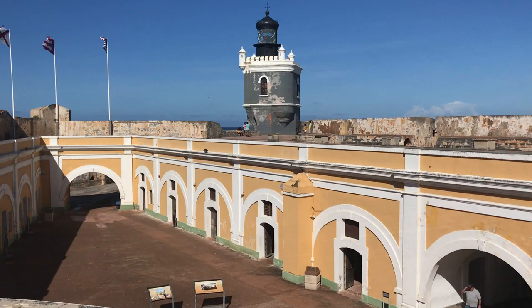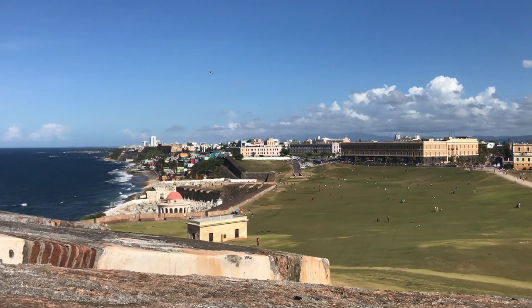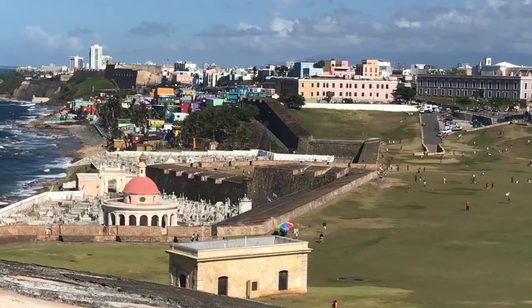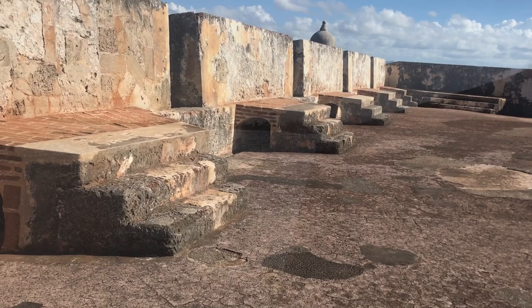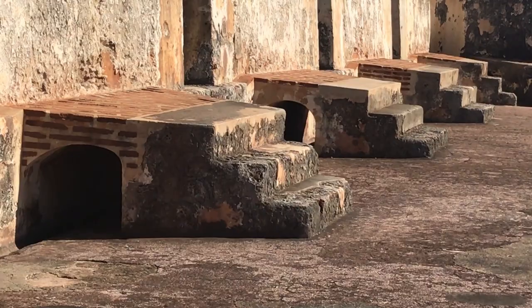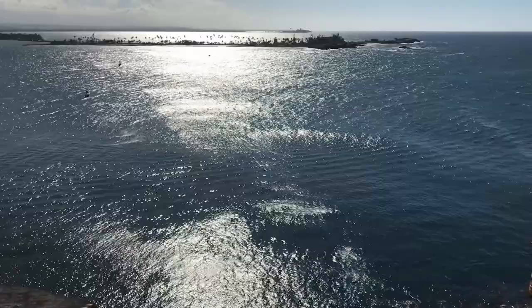In 1598, the Duke of Cumberland overtook El Morro by land and occupied the fort for six months. Illness and dysentery forced the Duke to give up El Morro, and the fort returned to Spanish control. However, this prompted Spain to build San Cristobal to defend the city from the east. When it was first constructed in 1539, El Morro was just a tower. The expansive fortress we see today was modified several times, but largely reflects the design of Spanish military fortifications of the latter 16th century. Later attacks from the Dutch and the British proved largely unsuccessful because of the extensive fortifications of San Juan.